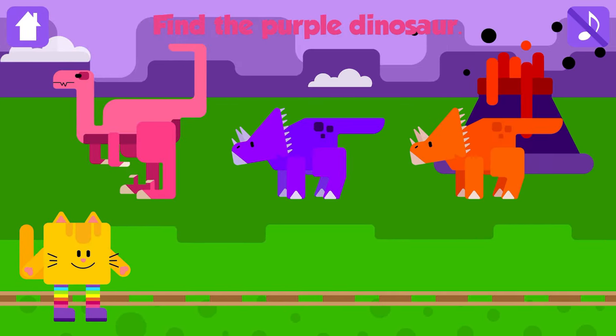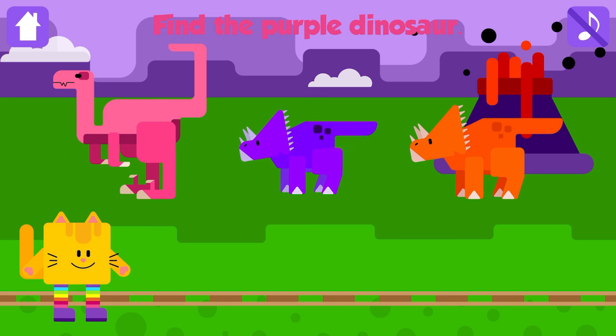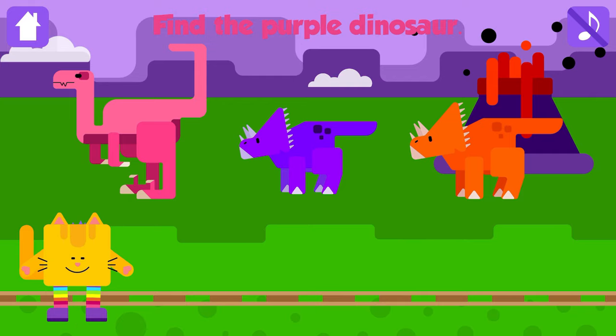Find the purple dinosaur. Dinosaur! Nice job! Dinosaurs were reptiles, but they were huge.